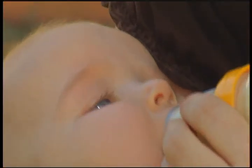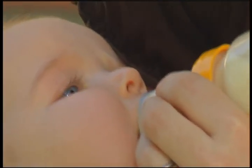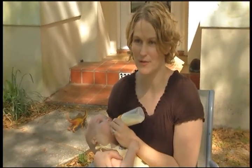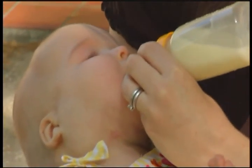You gotta eat. Enjoying an afternoon snack is a major milestone for Anna Robinson. This is huge. This is actually a special bottle we have to use that helps me to squeeze milk into her mouth.